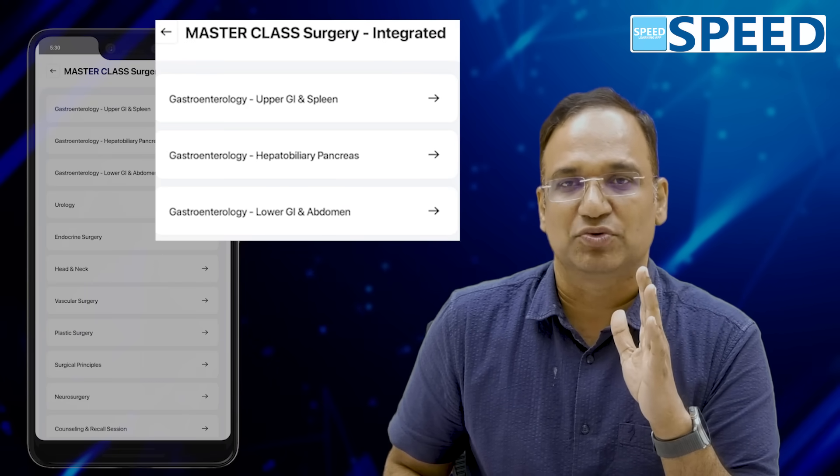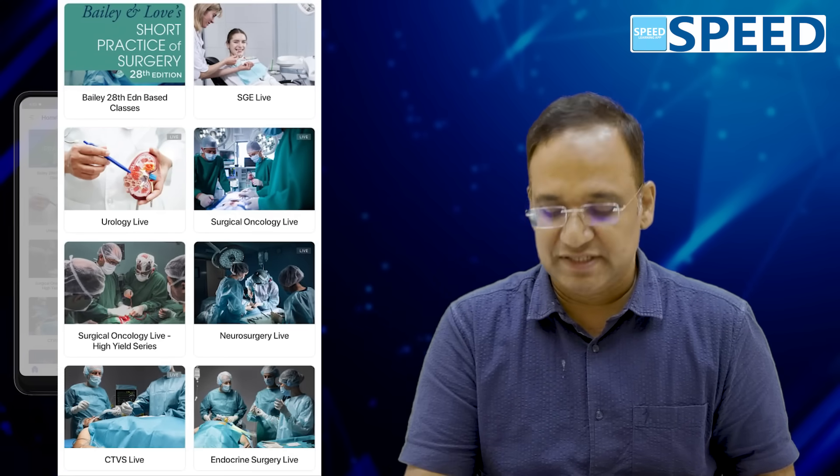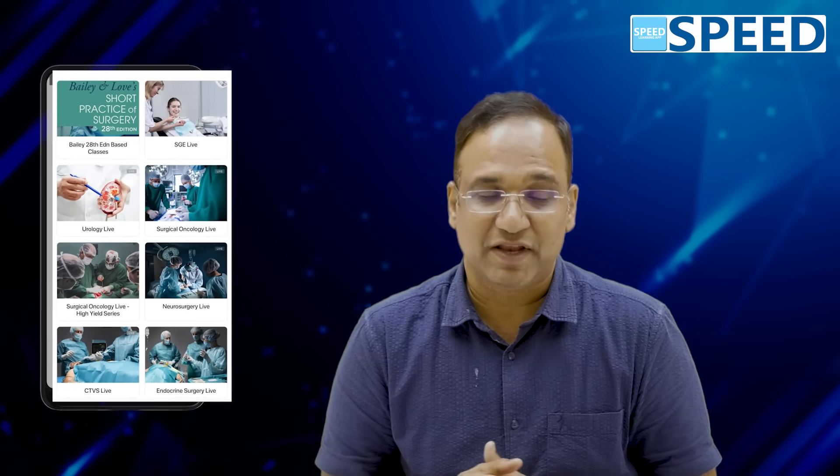You finish Master Class first — start with gastro and finish gastro, then move to the subsequent folders: SGE Live, Urology Live, Surgical Oncology Live, Neurosurgery Live, CTVS Live, Endocrine Surgery Live, and so on. These are taught by super-speciality faculties who cover general surgery from a super-specialty standard along with 25% super-specialty content. So you get a unique blend — pure general surgery from a general surgery perspective, combined with the same knowledge applied at super-specialty standard by a specialist in that sub-speciality.